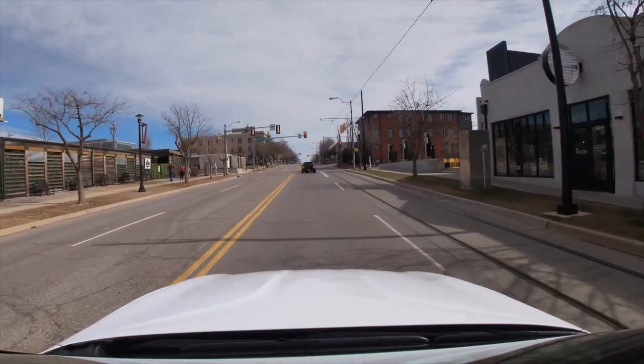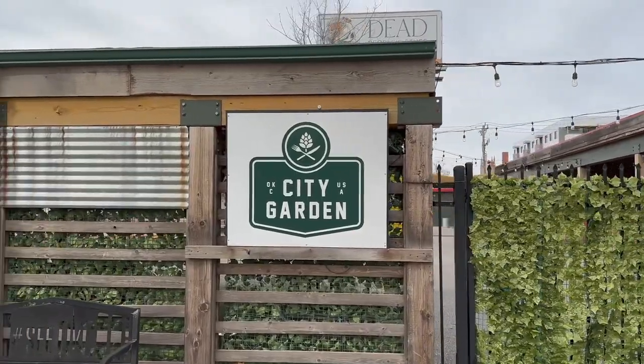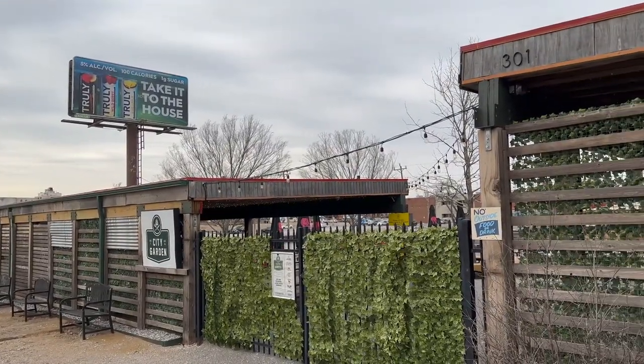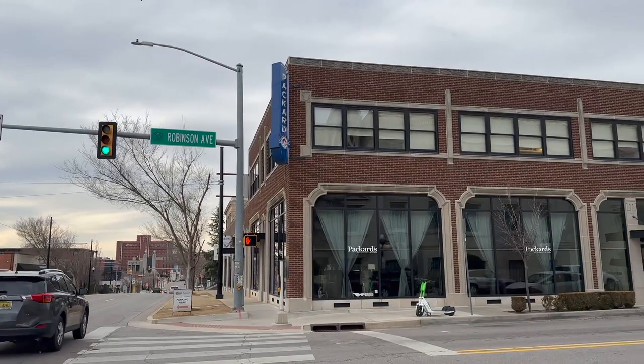This used to be the beer garden — now called City Garden. It's a little outdoor beer garden where you hang out, drink beer, meet friends, and you can play cornhole.